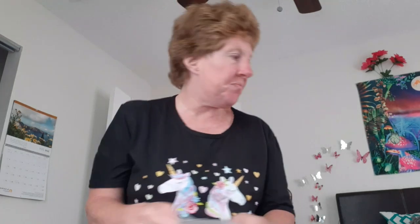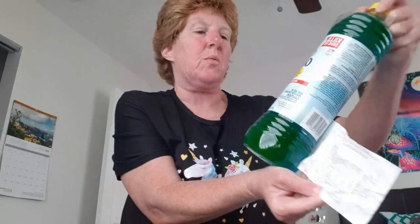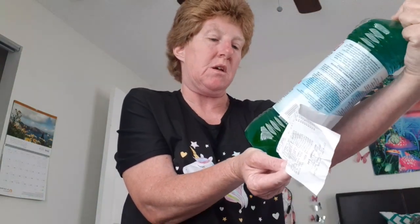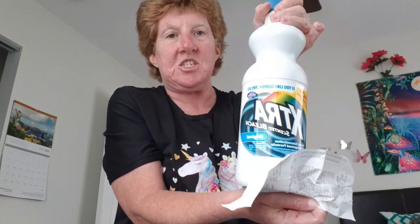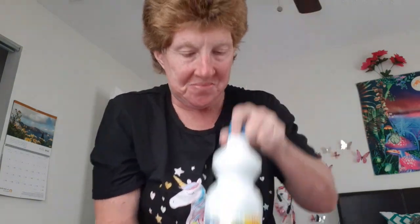Oh — peanut butter! Jif peanut butter, you know what that is. Pringles already showed. Then I got Pepsi, and a Pine-Glo Orange, 10 quarts. And bleach.